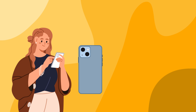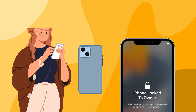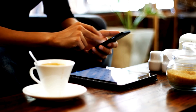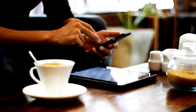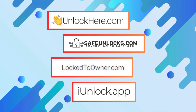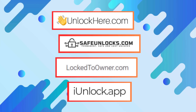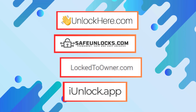Picture this: you've got an iPhone locked to the previous owner and you need help figuring out what to do. Lots of folks find themselves in the same boat. One could search for many different methods online, but let's make it easier for you and save you some time. Enter Unlock Here's AI-powered unlocking web app, Safe Unlocks, Lock to Owner, and iUnlock app. These are some of the best iCloud unlock service options out there for iPhones locked to their previous owners.